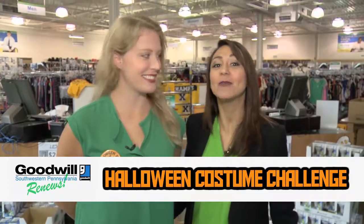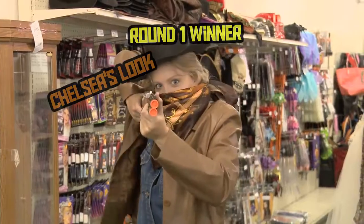Hey, it's Daisy and Chelsea with Pittsburgh CW Green Team, and welcome back to this year's Goodwill Halloween costume challenge. Thank you for your votes in the last round — Chelsea's outlaw look took home the gold. And now it's time for round two.